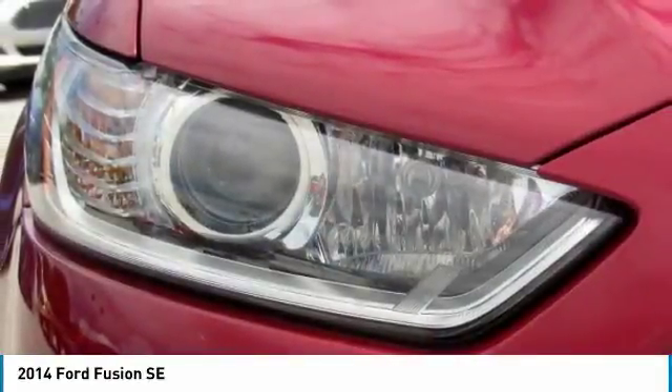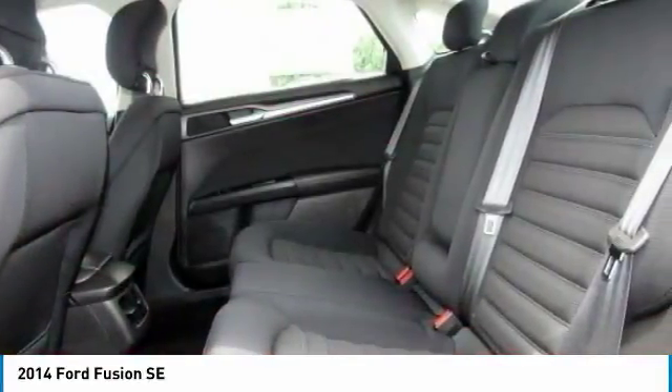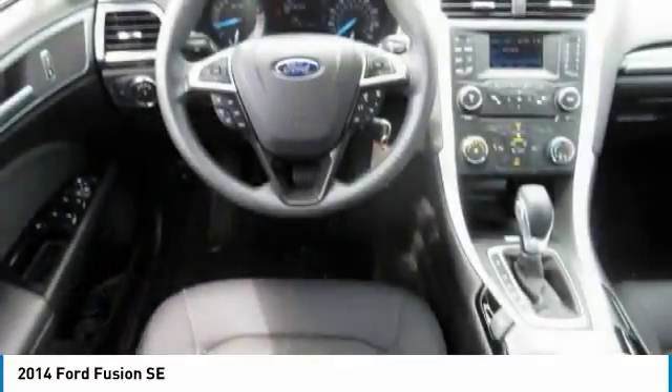Power door locks, trip computer, and compass. This beauty will make even your house keys jealous. Drive it today.